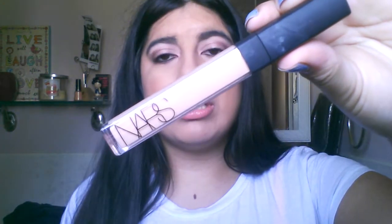Now I have two concealers. The first one is my NARS Radiant Creamy Concealer. I've been really, really loving this concealer — I am in Medium One Custard. I've been using it ever since I got it. I love it for blemishes and my dark spots and all that stuff.